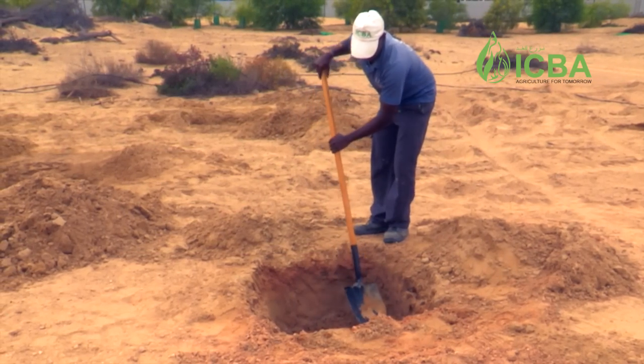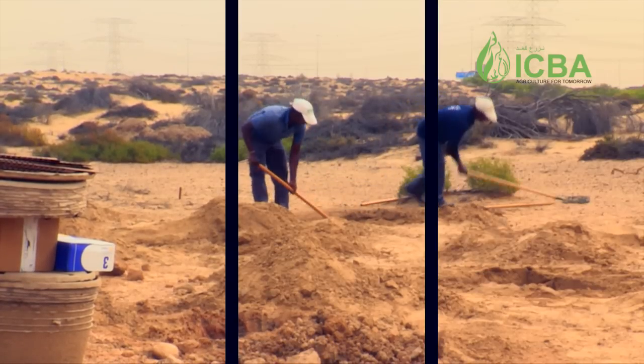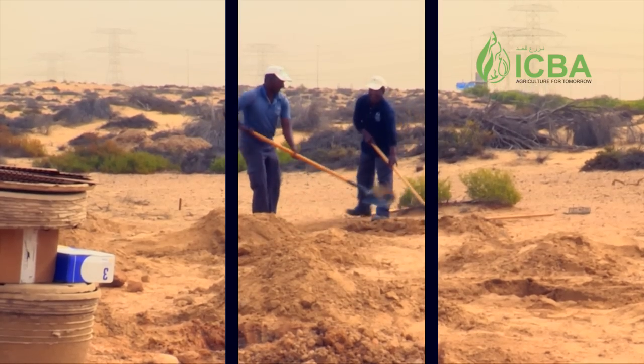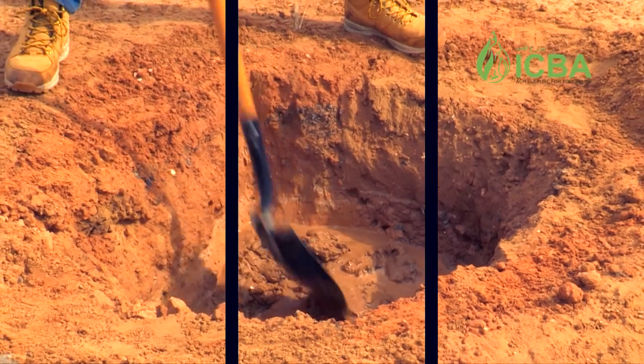We do this without ongoing irrigation. The big vision of ours is that water is getting more and more scarce on this planet, and we need to find ways to plant trees, to bring back nature, to plant trees without the use of water.